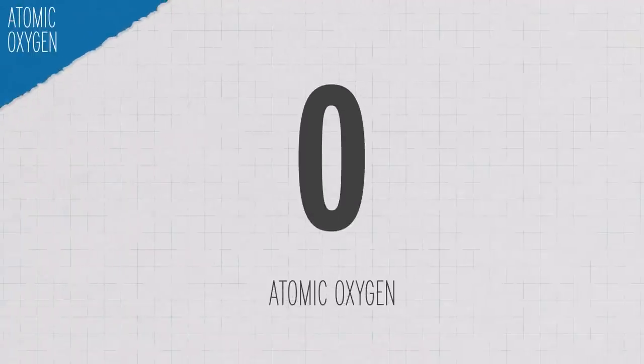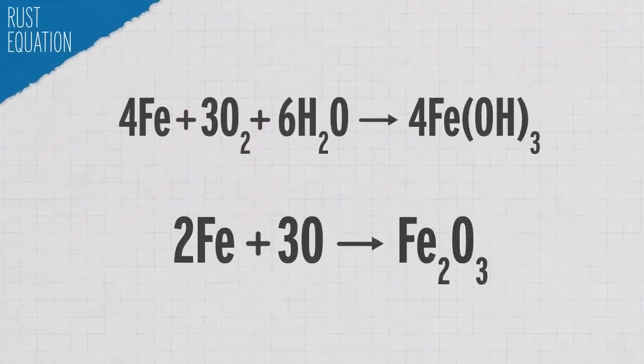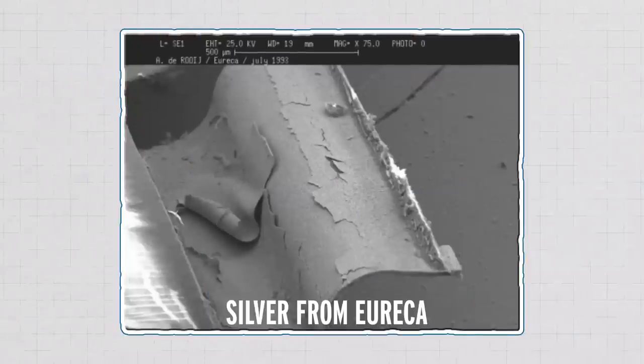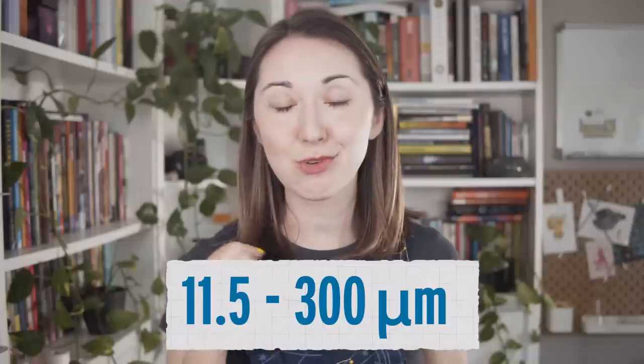Up to 700 kilometers up, oxygen exists as atomic oxygen rather than the O2 that we breathe down here. Atomic oxygen is just a single O, which is very reactive — so reactive that things can start to rust even with no water around. The typical chemical reaction for rust requires iron, oxygen, and water, but atomic oxygen doesn't need water to start reacting with metals and creating oxides. Things like aluminum and steel will form layers of oxides on their surface that cling on and prevent further corrosion. But iron and silver oxides can flake off and allow the metal underneath to keep corroding. Depending on conditions, a silver surface could lose between 11.5 and 300 micrometers of metal a year — around a hair's width a year.